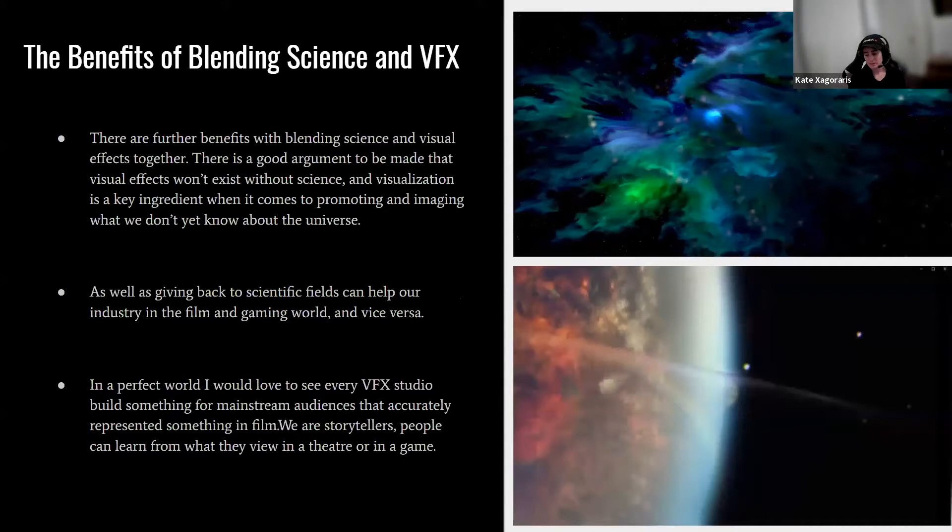There are further benefits to blending science and visual effects together. There's a good argument that visual effects wouldn't exist without science, and visualization is a key ingredient when it comes to imaging what we don't yet know about the universe. Giving back to scientific fields can help our industry grow and vice versa. Ideally, I'd love to see every studio build content for mainstream audiences that accurately represents science in film. We are storytellers and can exploit that to incorporate reality into our work and make it interesting.